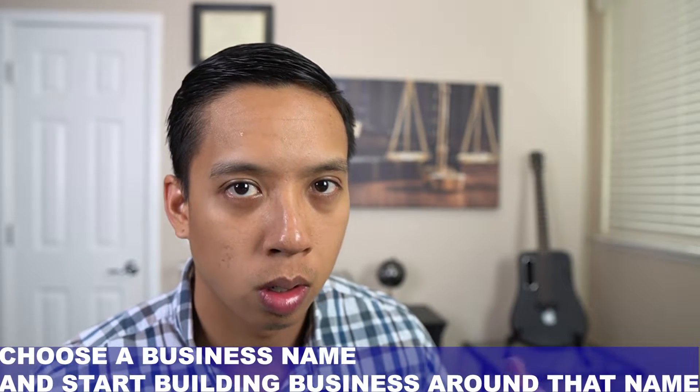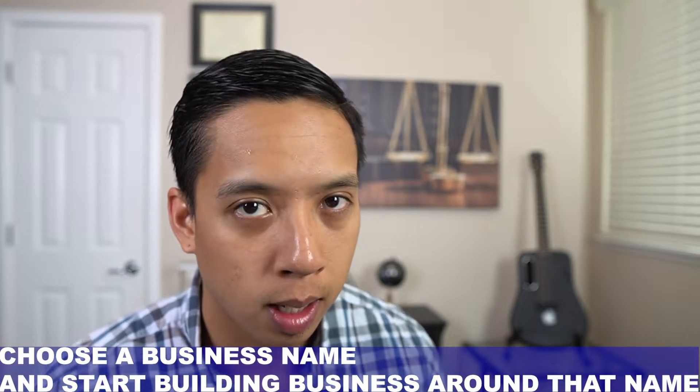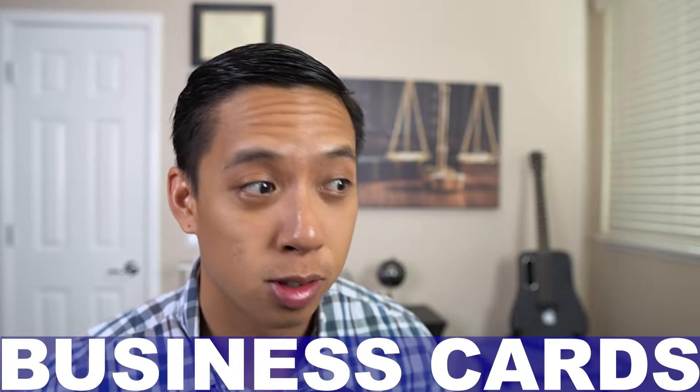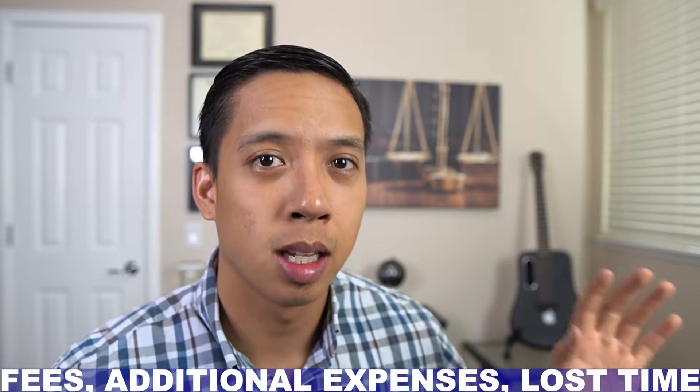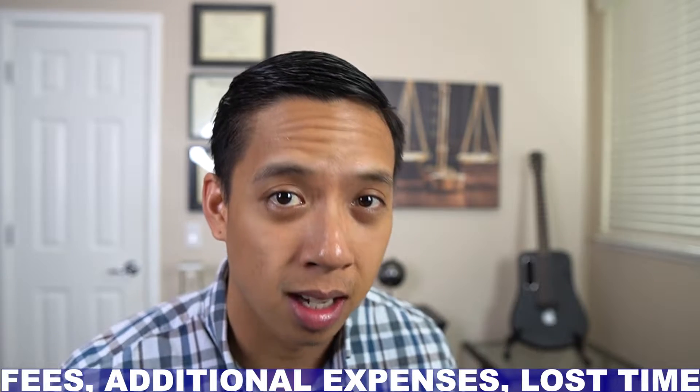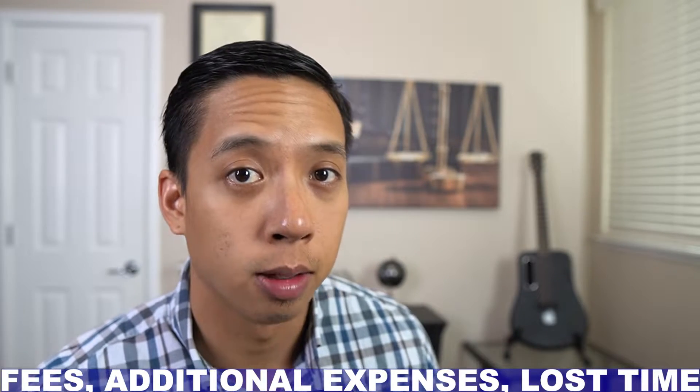The last thing you want to do is choose a business name, start building your business plan around that business name, start your marketing, start creating business cards and handing them out, only to find out that the business name is actually not available. Avoid any additional costs, fees, expenses, and lost time by searching the Secretary of State website.